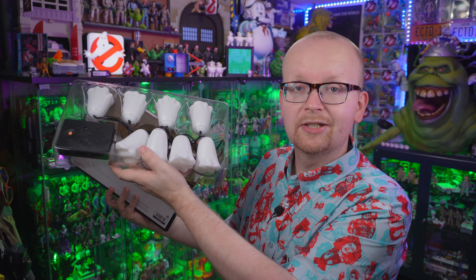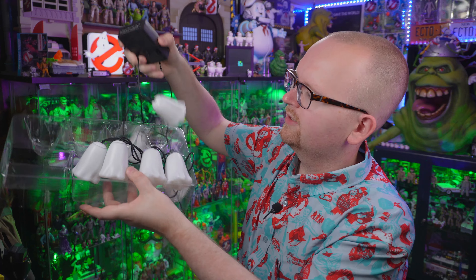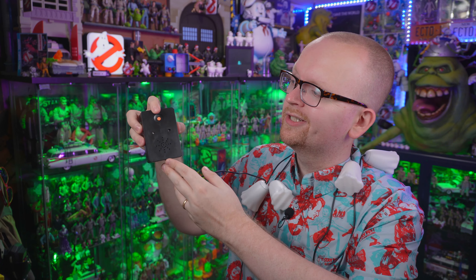All right, let's go ahead and crack this open and see the little ghosts. You can see we actually get eight of them inside — so spooky! As the box alluded to, this takes three double-A batteries, which go into this small little box right here. To activate it, all you have to do is press this little orange button. Let's go ahead and press that orange button.